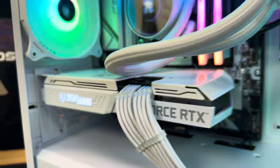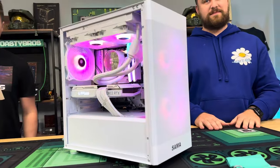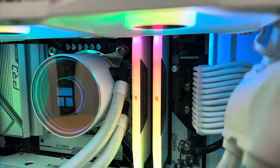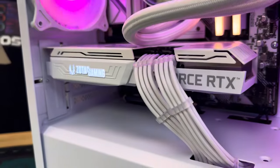It also has an ASRock B760M Pro RS LGA 1700, a Team Group T-Force Cardea A440 1TB Gen 4 SSD, Corsair Vengeance DDR5 32GB RGB, and an MSI MAG A650BN 650W Bronze with some white-sleeve cables.